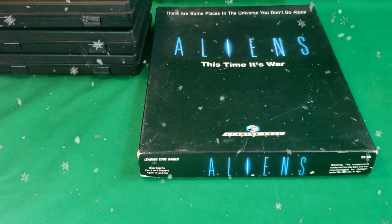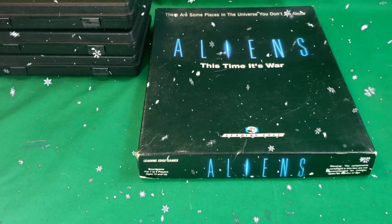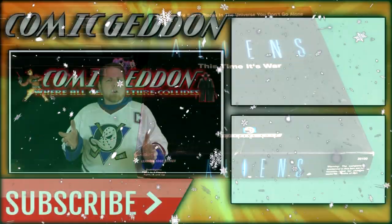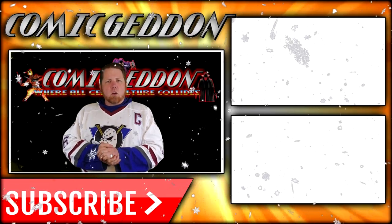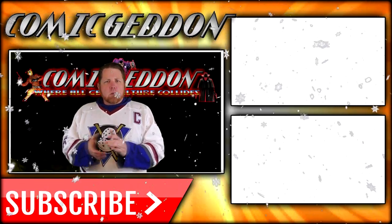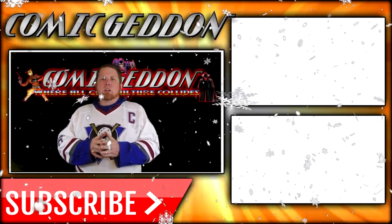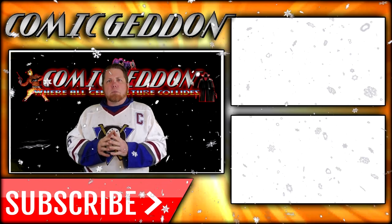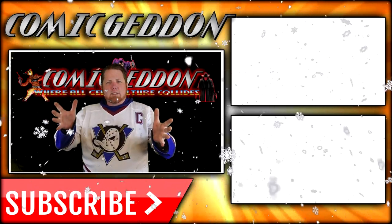I've been Shannon. This has been Come Again TV, the only place on YouTube where all geek culture collides. Take care, geeks. If you enjoyed that video, make sure you hit the subscribe button right there so you stay up to date on all things geek culture. Also, go ahead and check out one of these two playlists on the side for more videos just like the one you just watched. I'm Shannon for Come Again TV — the only place on YouTube where all geek culture collides. Take care, geeks.